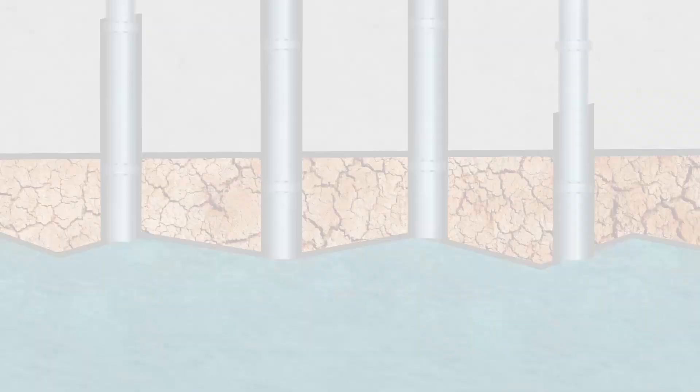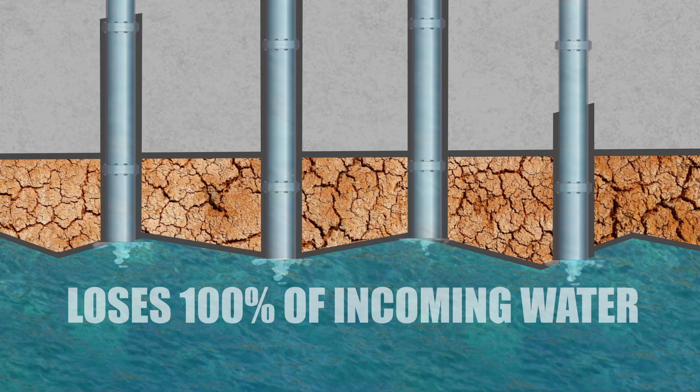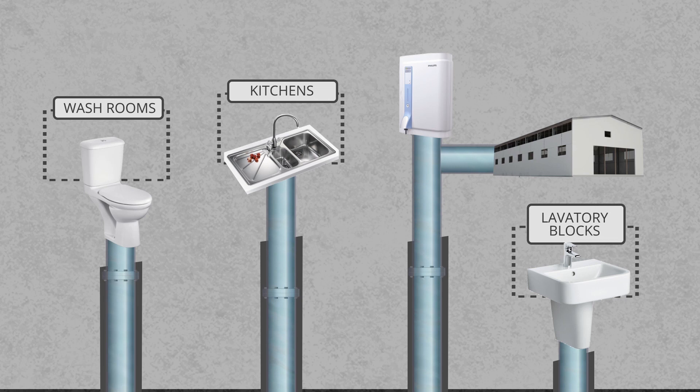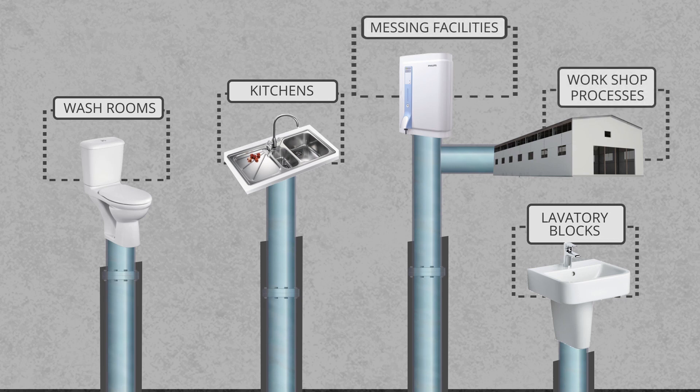Your facility uses and loses 100% of incoming water from welfare facilities such as washrooms, kitchens, laboratory blocks, messing facilities, and even workshop processes such as pressure washing, cooling water, and test water.